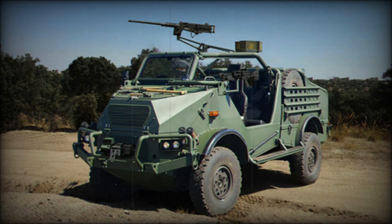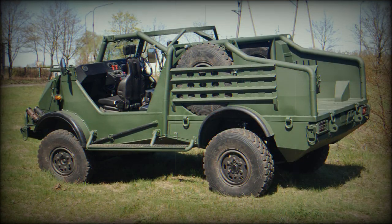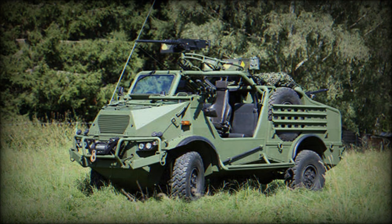The SOV is air-transportable internally by CH-47 or CH-53 helicopters. It takes less than two minutes to fold the roll bar to prepare the vehicle for air lifting. Once the bar is folded, the vehicle height is reduced from 2.63m to 1.87m. The weapons stay mounted during transport, so the vehicle is combat-ready when landed.